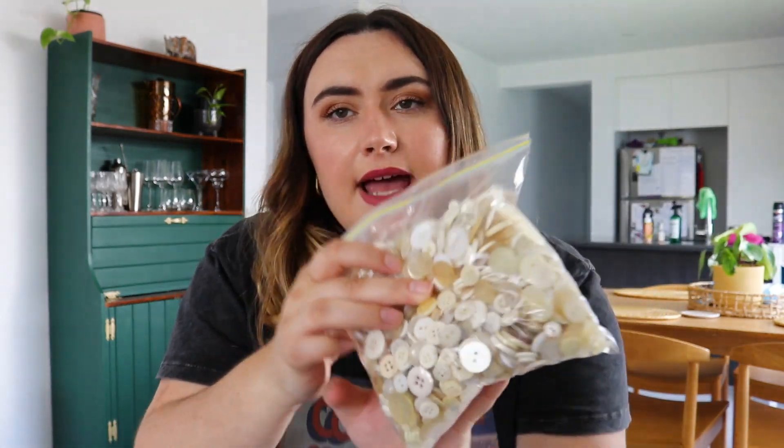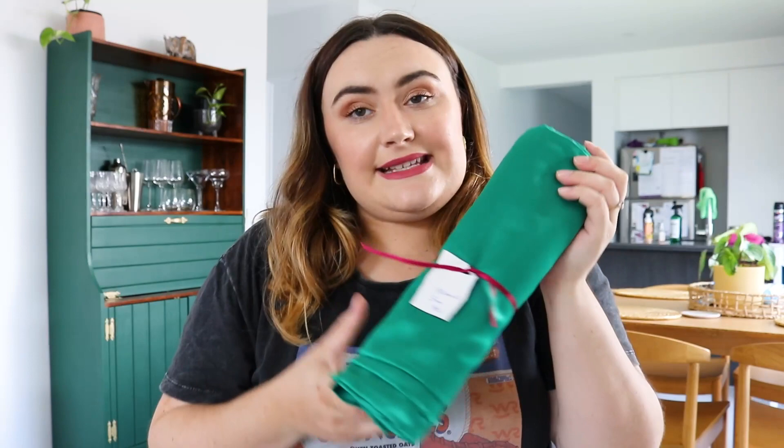Next I got a random assortment of buttons - they're all a creamy yellowy color. Do I need this many buttons? Probably not, but hopefully they'll come in handy for some projects.